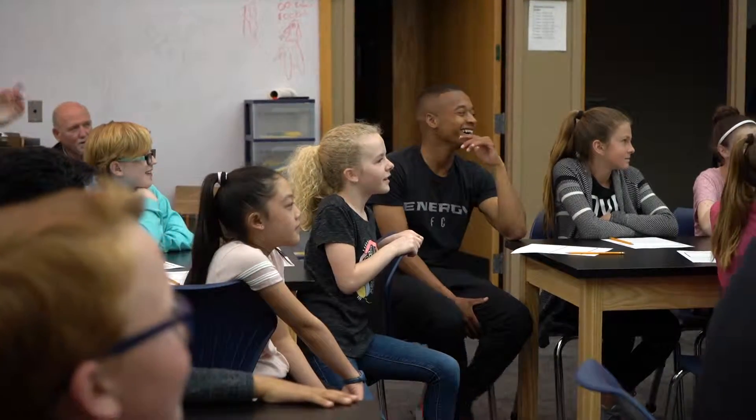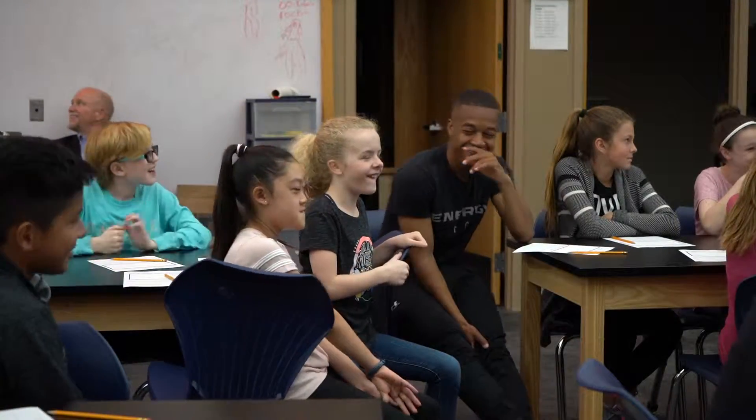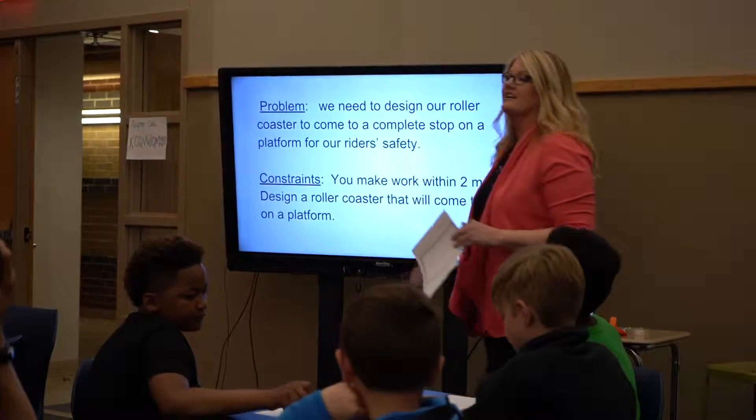Energy FC players Josh Garcia and Callum Ross visited Mrs. Pitts' STEM class and helped participate in the lesson. Today was like a journey back to school. We've done a bit of science, talking about energy — kinetic energy and another kind of energy that I forgot already.